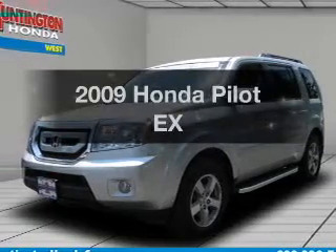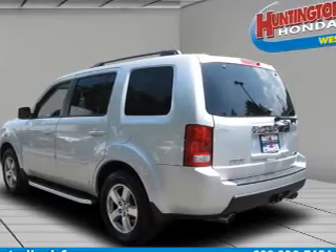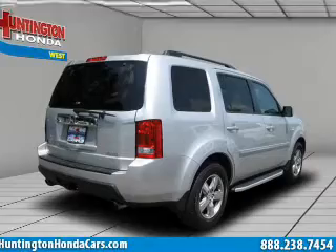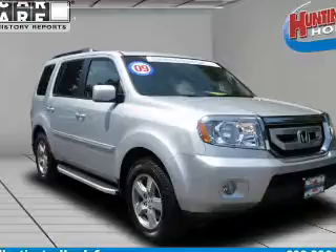Check out this 2009 Honda Pilot. If you're looking for an automobile with great attributes, look no further. With a solid 6-cylinder engine connected to a smooth shifting transmission. Stand out from the crowd with premium wheels. Anti-lock brakes help you bring your vehicle to a safe stop.